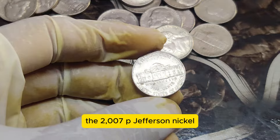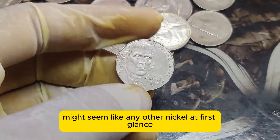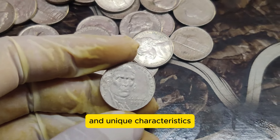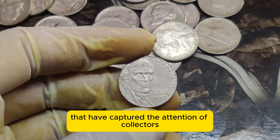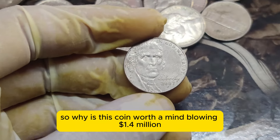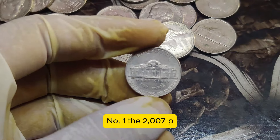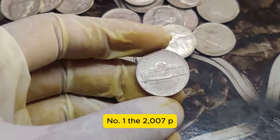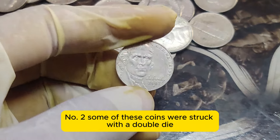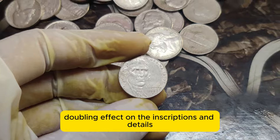The 2007 P Jefferson Nickel, minted in Philadelphia, might seem like any other nickel at first glance. But what sets this coin apart is its incredible rarity and unique characteristics that have captured the attention of collectors worldwide. So why is this coin worth a mind-blowing $1.4 million? The 2007 P Nickel is famous for a rare mint error — some of these coins were struck with a double die, creating a noticeable doubling effect on the inscriptions and details.